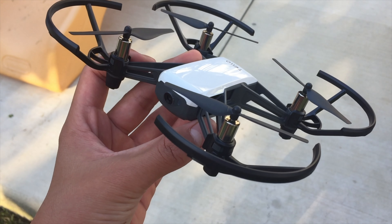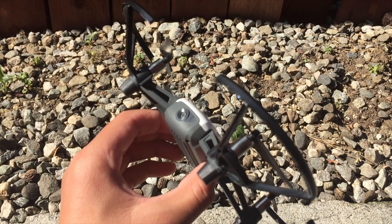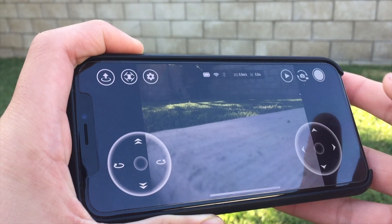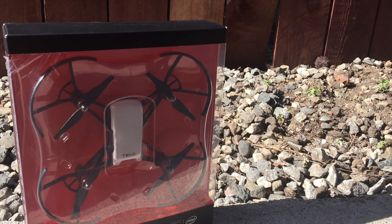Next is the DJI Tello Drone. This robust drone captures video and photos with two sensors on the bottom, allowing stable flights. You can control the drone with your phone or a separate controller. This is a great gift for the holidays.